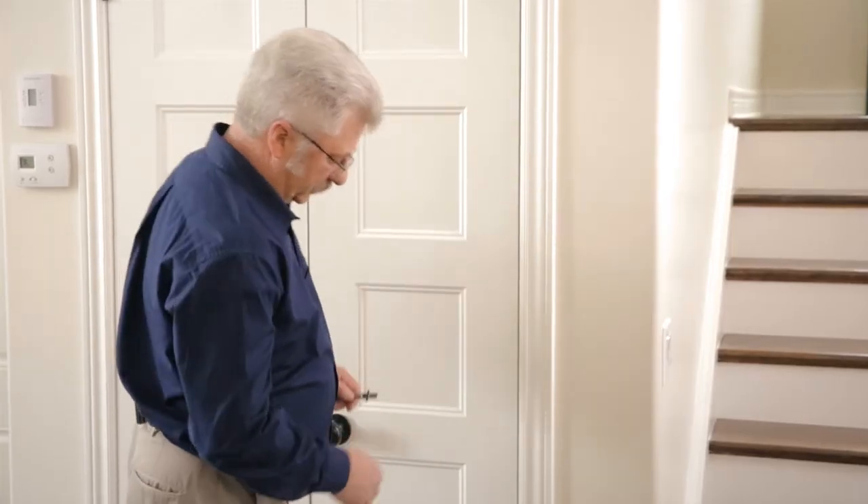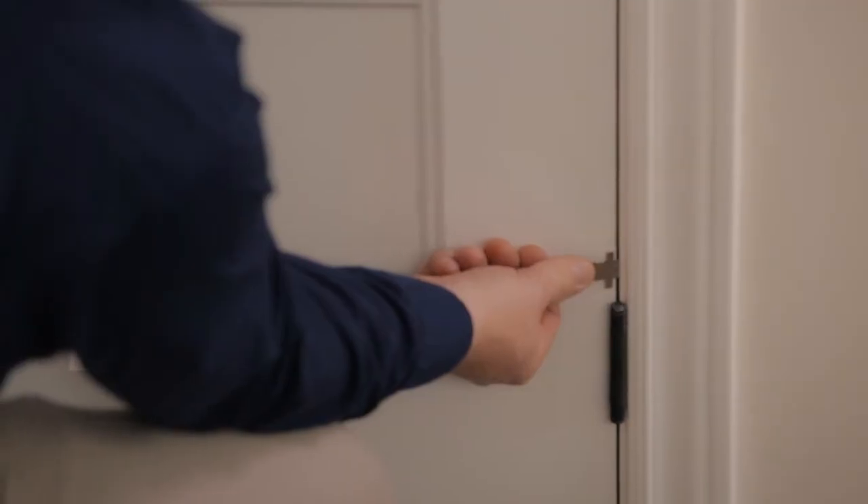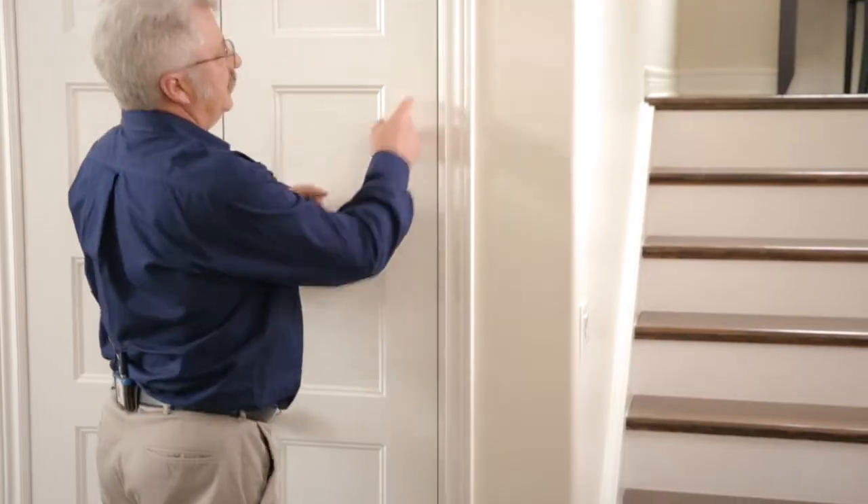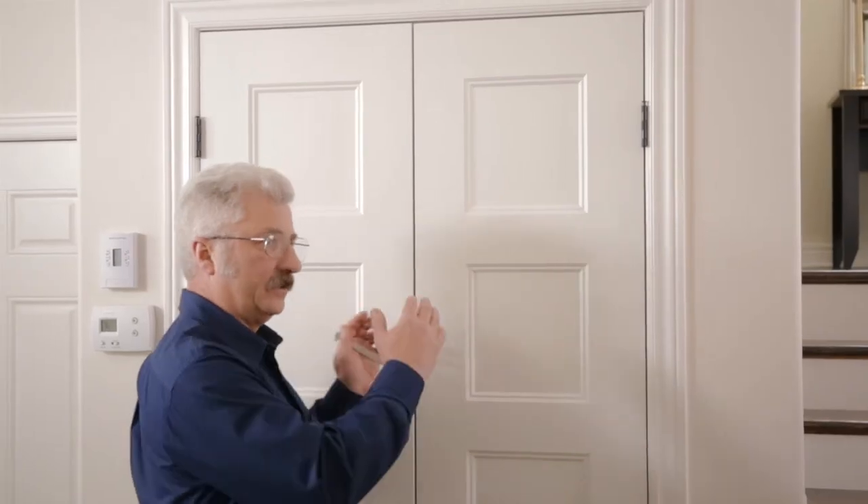For this one, we measure the narrowest spot — let's say it's down here and it comes out to about three millimeters — and then you find the widest spot, say it's here, and that's four millimeters. In order for it to be warranted, the widest gap has to be more than twice the width of the narrowest gap on that side or top.